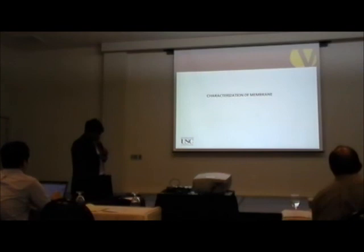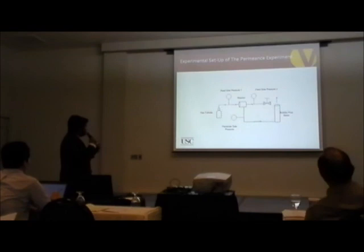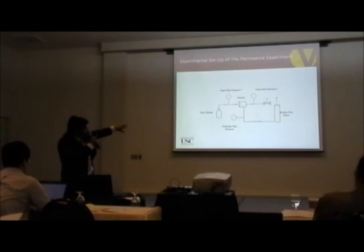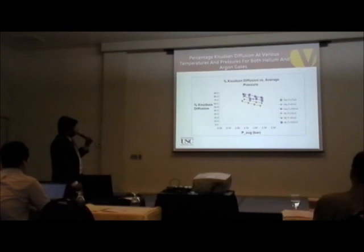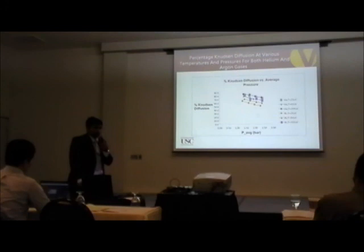Let's start with the characterization of the membrane. For the permeance experiment, this is the setup we used. At the heart of the setup is our reactor with the cylindrical membrane. We close the reject side completely so that all the gas flows through the permeate side, and we measure the permeance of the membrane. The results show that the Knudsen percentage is well above 80% for most gases and conditions — helium and argon at three different temperatures — which is very good, because the higher the Knudsen percentage, the more contact the feed gas has with the catalyst.